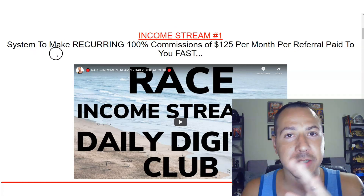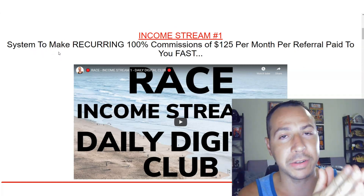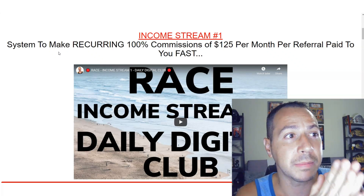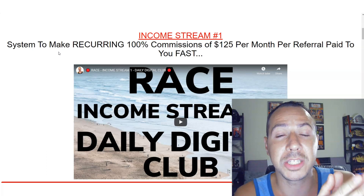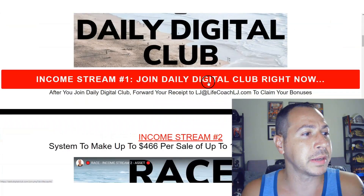I do all the email follow-up, the capture page, the sales system — so now you've got a full marketing system. The best part is why I built this: I want you to make more money. You can make even more money from your leads by unlocking the additional income streams, which I'm going to share with you right now. Let's go to income stream number two.